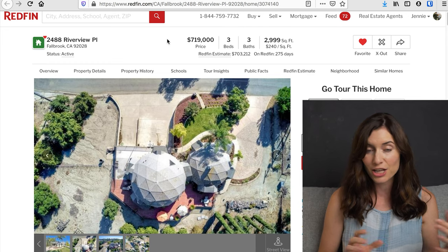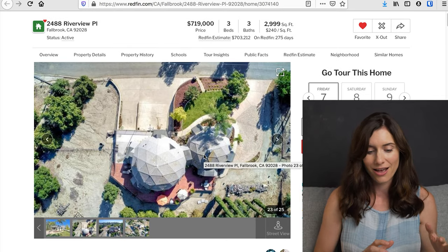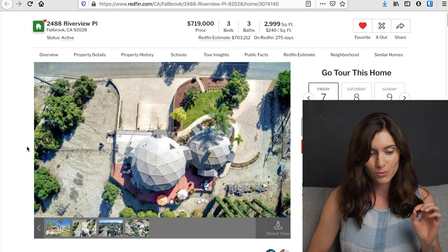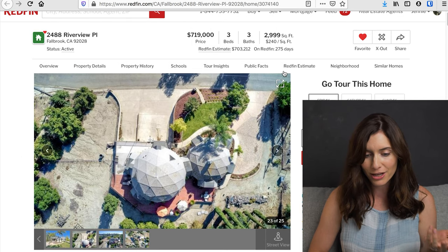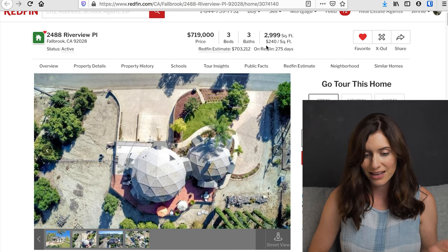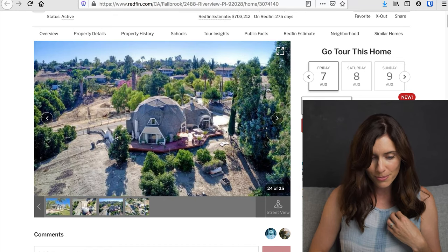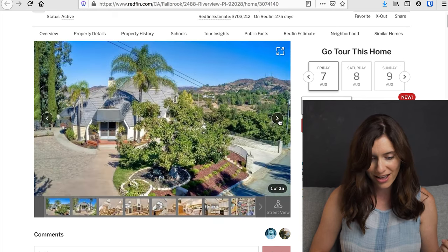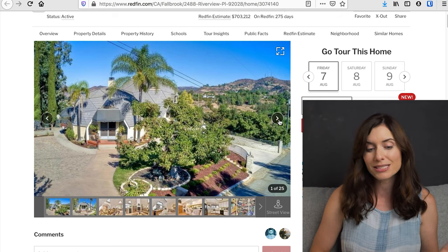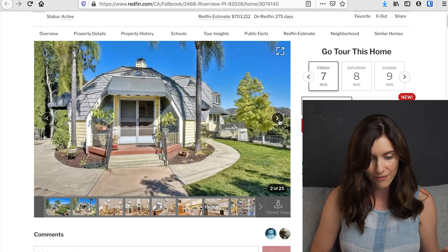So to start, this one is a dome house, which if you can see, it's super quirky, and I love quirky houses. We actually didn't tour this one — it's been on my list, but my husband was just like, no, not happening. Almost 3,000 square feet and a pretty good price per square foot, though there's a design challenge when you don't have square walls. It's like almost A-frame meets Biodome. It's up in Fallbrook, which is kind of the countryside outside of San Diego, about an hour from where we are.